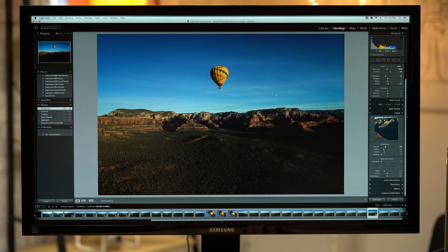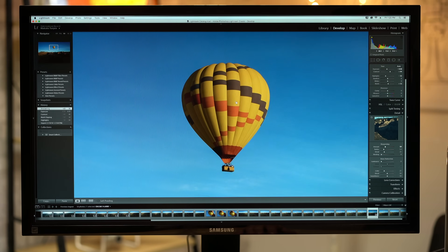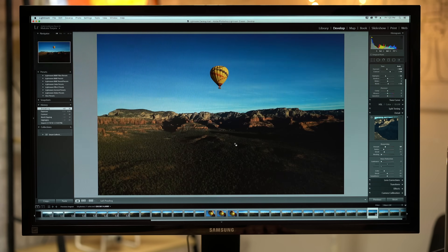In this video, I'll be comparing the two Macs in photo editing using Photoshop and Lightroom, and we'll also talk about upgradability. Make sure you subscribe and enable notifications so you don't miss out on the next few videos where we'll be looking at video editing, 3D animation, and thermals.